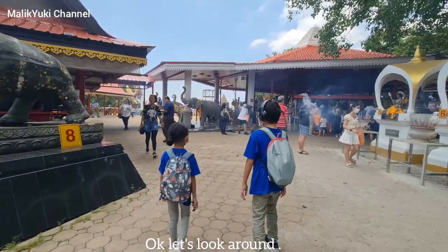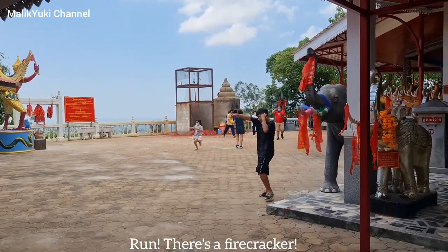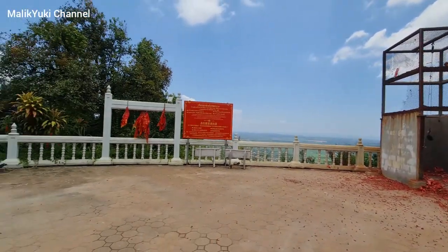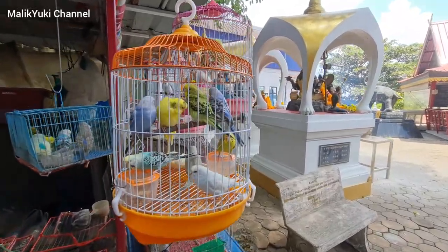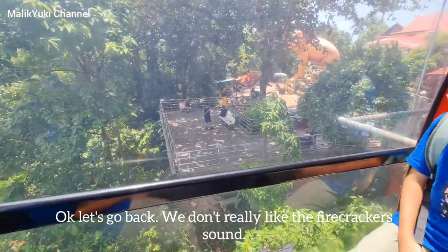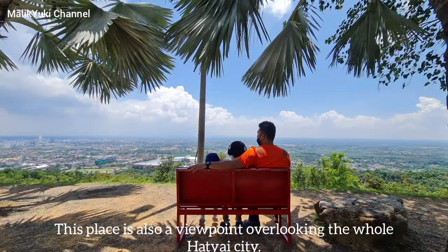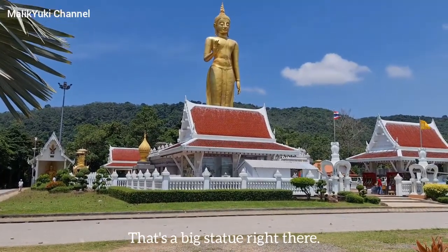Okay let's look around. Run, there's a firecracker! It's so loud. Let's see what else is in here. That's a unique one. Okay let's go back, we don't really like the firecracker sound. You can see the sun, cloud, and beach from here. This place is also a viewpoint overlooking the whole city. Masha Allah, so beautiful! That's a big statue right there.